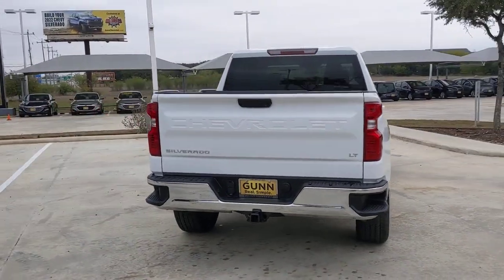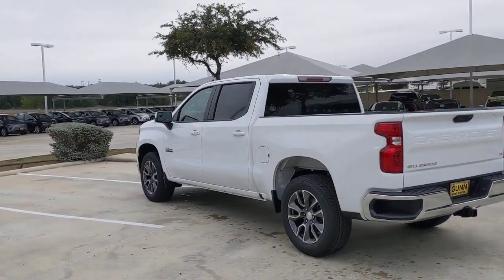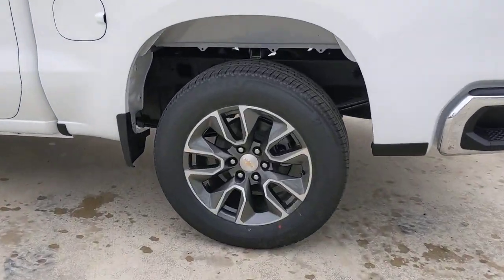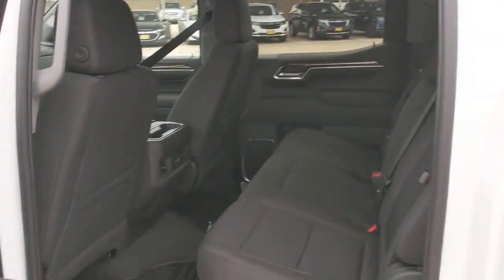The following are some of this vehicle's highlighted options: keyless entry, remote engine start, lane-keeping assist, backup camera, satellite radio, keyless start, heated mirrors, aluminum wheels, rear AC, Wi-Fi hotspot.